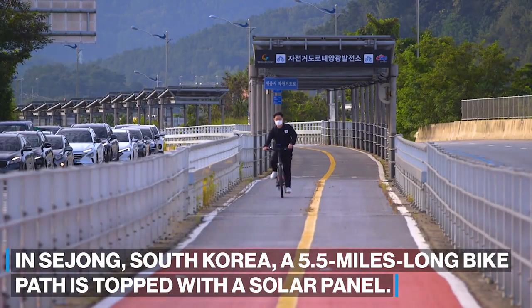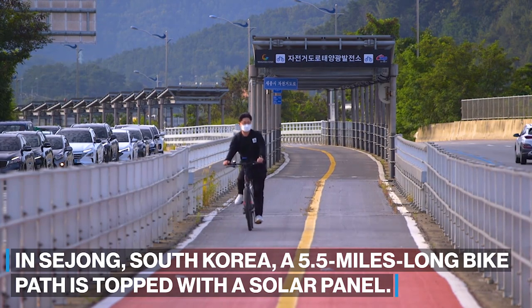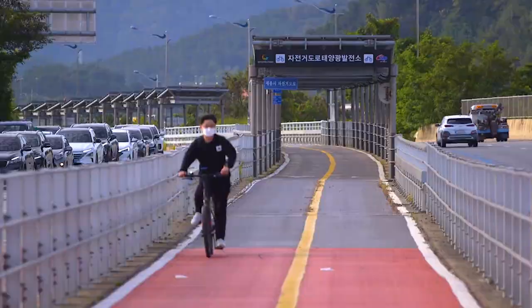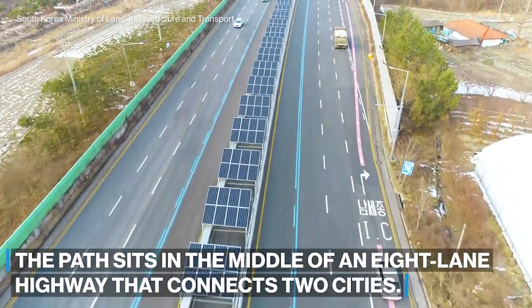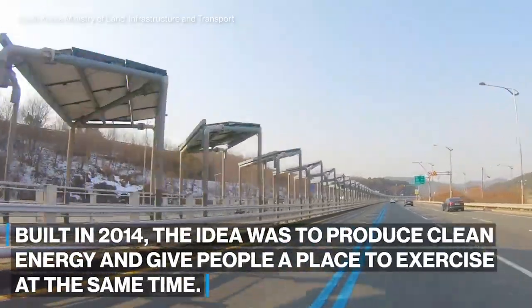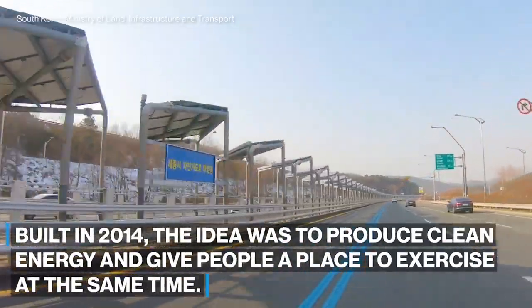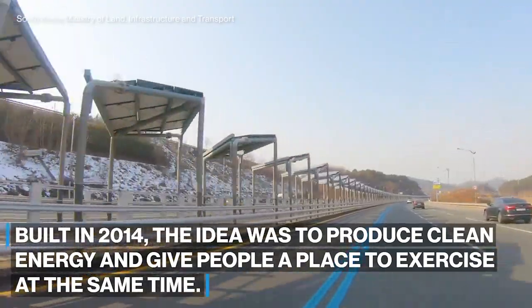In Sejong, South Korea, a 5.5 miles long bike path is topped with solar panels. The path sits in the middle of an eight-lane highway that connects two cities. Built in 2014, the idea was to produce clean energy and give people a place to exercise at the same time.